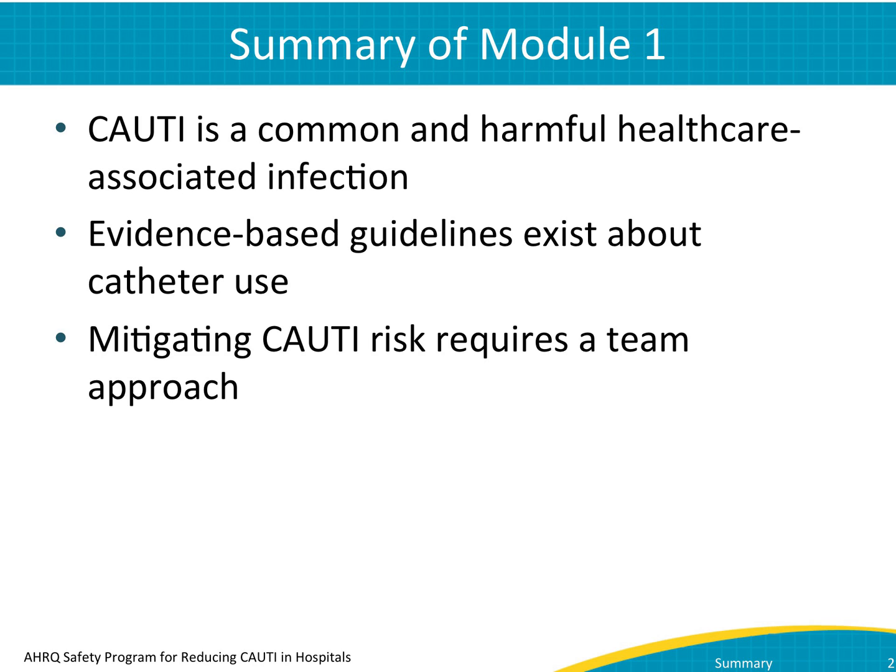In Module 1, you learned that hospital-acquired urinary tract infections impact almost 560,000 people every year in the United States alone. Of that number, almost 75% are catheter-associated. Furthermore, of all healthcare-associated infections reported in the ICU, CAUTI accounts for nearly one-quarter of the infections.